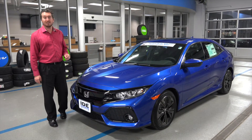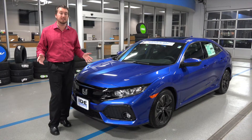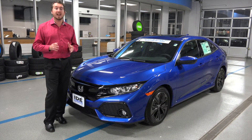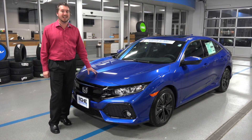Yes, the Honda Civic is now available as a hatchback and that's exciting news because the Civic hatch hasn't been in the United States since 2000. Big fans of the hatchback have anxiously been awaiting the Civic hatchback's return and this year they finally got their wish.